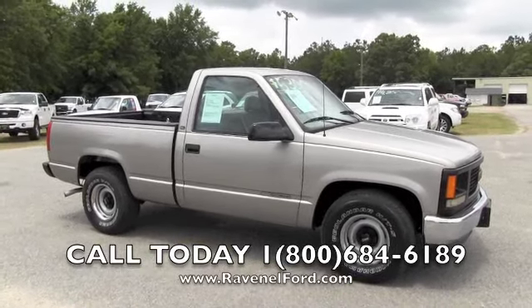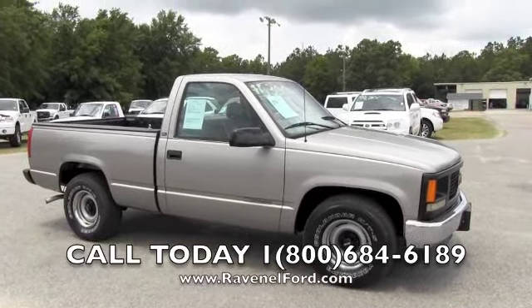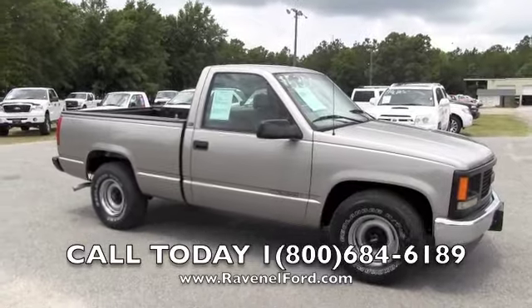If you want to buy a new truck, it's ninety-eight dollars over factory invoice. Come on out here and see us — we'd love to meet you. Thank you and have a great day.